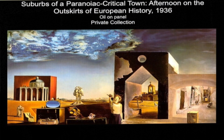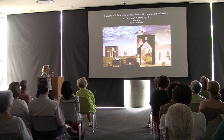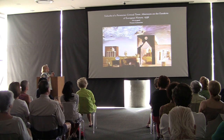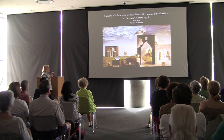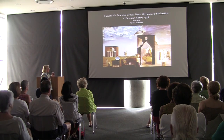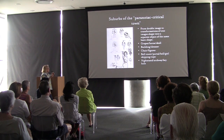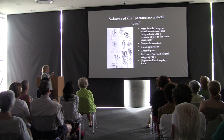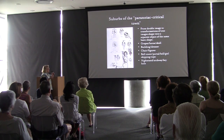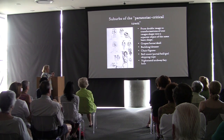Another favorite of mine is the Suburbs of a Paranoid Critical Town — Afternoon on the Outskirts of European History, though it usually just goes by 'suburbs of a paranoid critical town.' This is a work where images transfer from shape to shape. It started with Gala holding a handful of grapes. The grapes seem to transform into the rear end of a horse, and then the skull of a horse comes out of that shape — all these forms generated by a bunch of grapes. Apparently Gala was eating grapes in a very sensual way and Dalí wanted to record that moment.